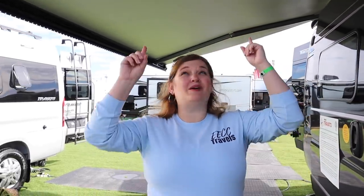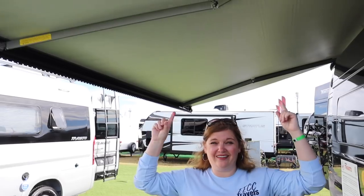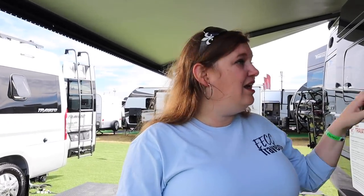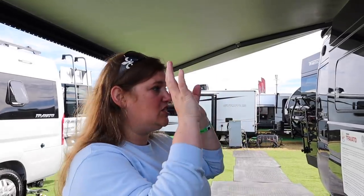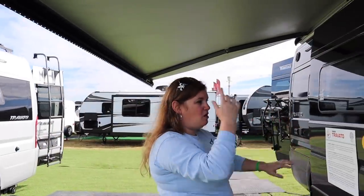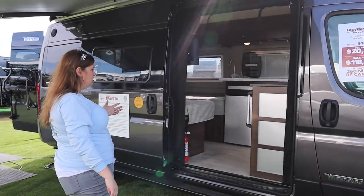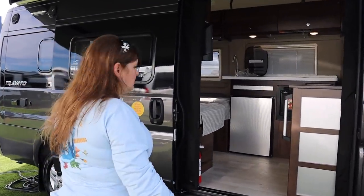This one is the Winnebago Travato. I'm a little fascinated with Class B vans, in case you can't tell. What I like about this one — number one, look at this awning. This is super cool. Love the awning. Big awning, and just take a look at that before I walk in. It just feels inviting in there. It really does — like come on in, it feels very comfortable for a B.